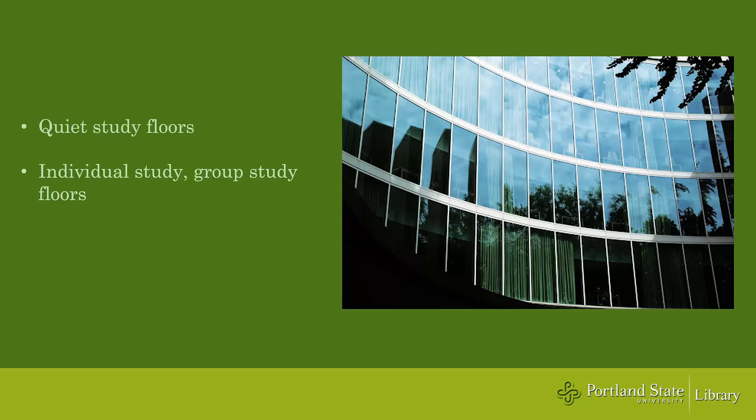We have quiet floors, individual study, and group study floors, so you can choose a space that best fits your needs.